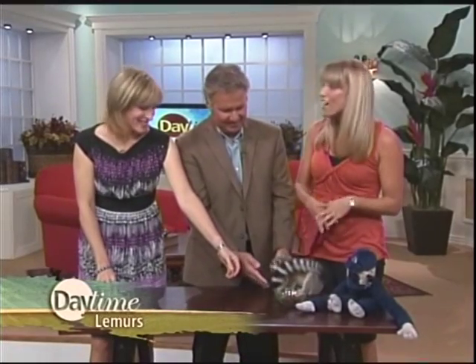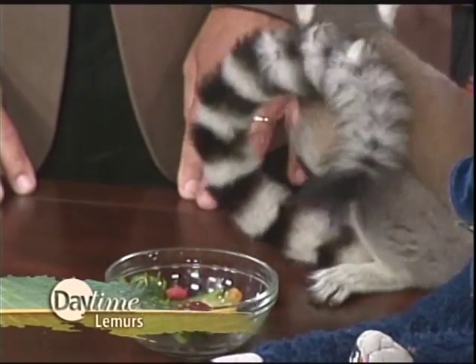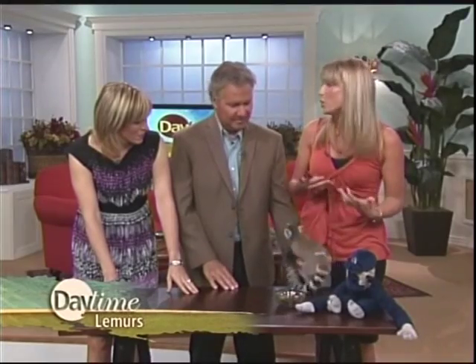They're from Madagascar — some people ask where the heck is Madagascar — it's an island off the coast of Africa. The lemurs are only endemic to Madagascar, which means you can't find them anywhere else in the world. They are called a prosimian, which is a little bit different than an ape or a monkey. They were thought to have evolved maybe 50 to 100 million years before them.